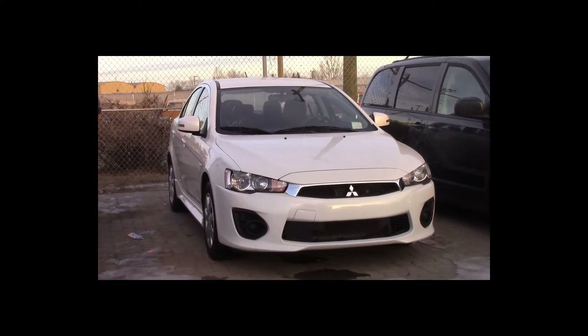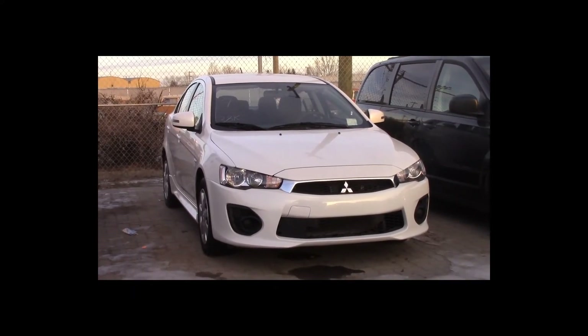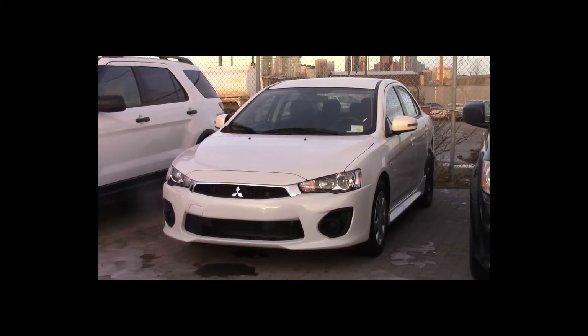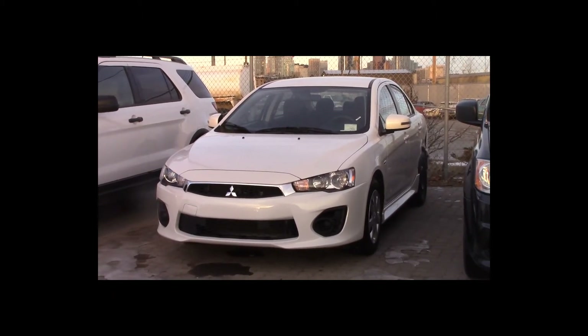Lot number 7 is a 2016 Mitsubishi Lancer. This vehicle is a 2.0-liter 4-cylinder with an automatic overdrive. It is loaded, 38K.